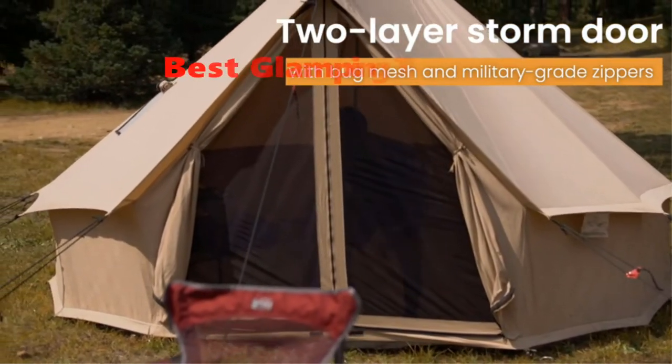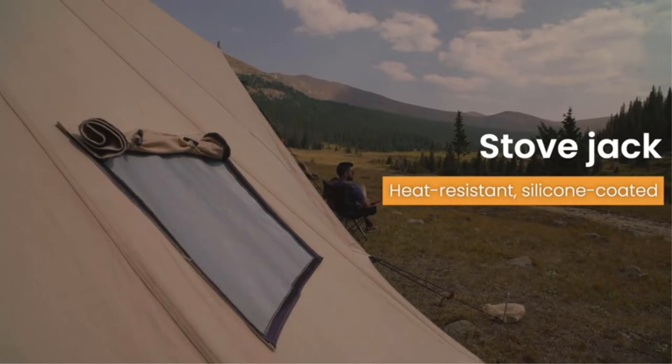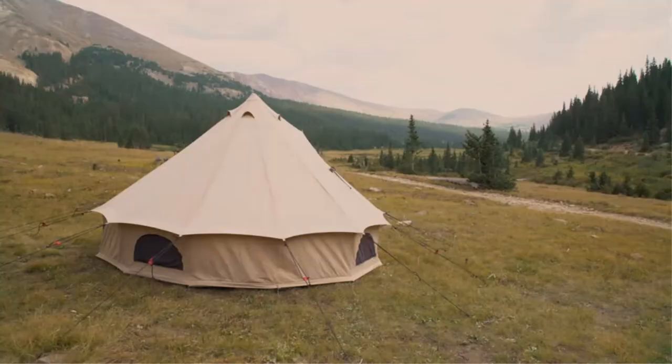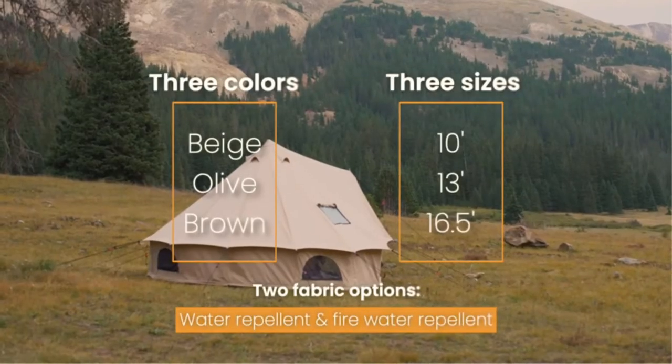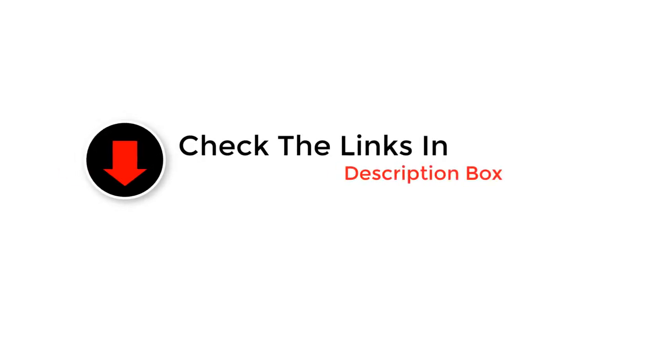Today's video is on the top 5 best glamping tents in 2022. We made this list based on our personal opinion and ranked them in no particular order after doing our research based on their price, quality, durability, brand reputation and more. Like the video, comment, and don't forget to subscribe. Now let's get started.